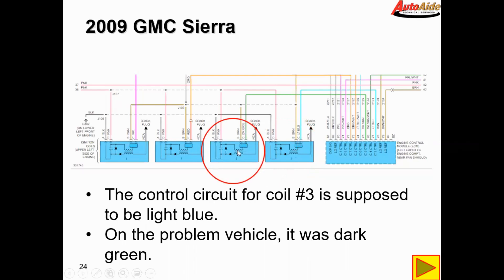I also found that the number five coil had the light blue wire plugged into it. And one and seven were also mismatched — number one had the red wire and number seven had the purple wire plugged into it. So they were all mismatched.